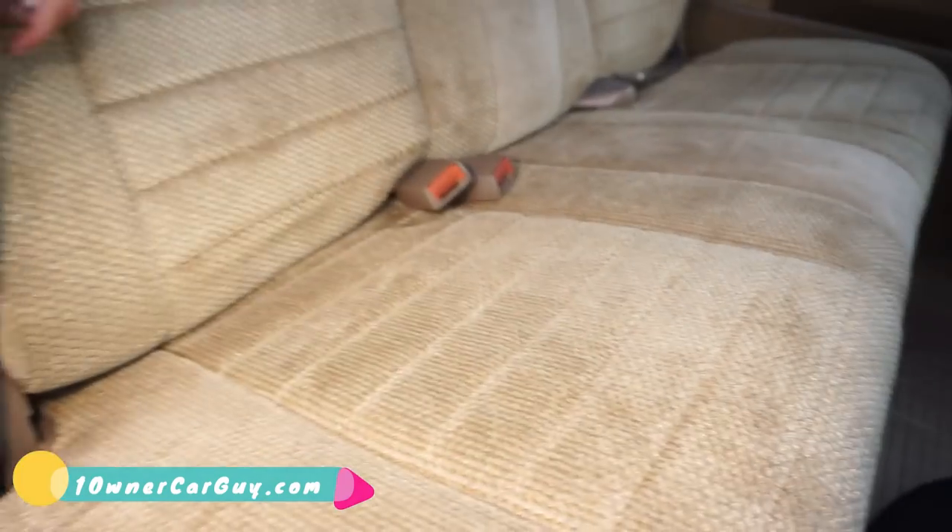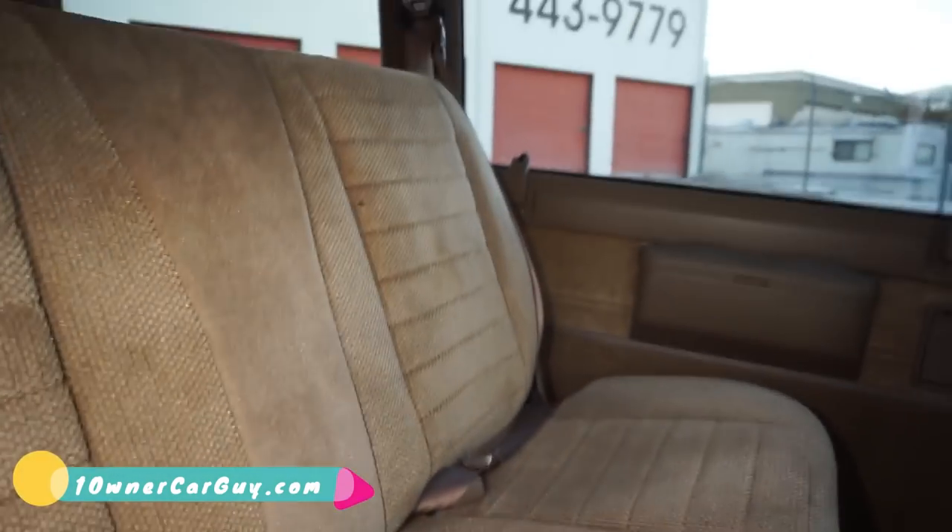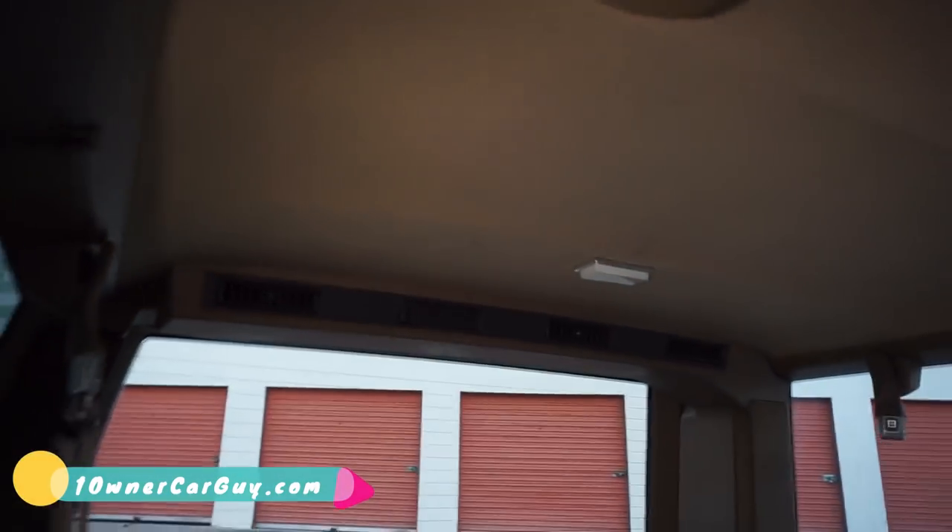Interior — all your floor mats in great condition. The seats are just — dare I say — wonderful. Back seat, same deal. Rear air. And I'm going to go around and show you the motor.